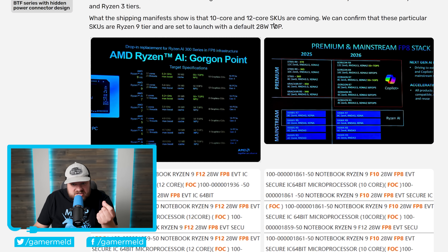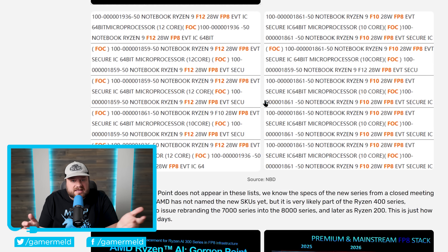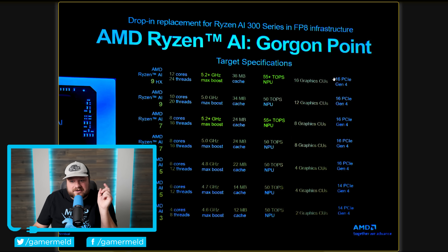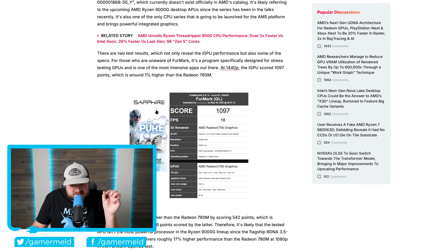The shipping manifests show 10-core and 12-core SKUs are coming. The really big news is that Gorgon Point is also rumored to bring Ryzen 9000G desktop APUs, which have been upgraded to up to 16 CUs. We also have our first benchmark for it in FurMark.